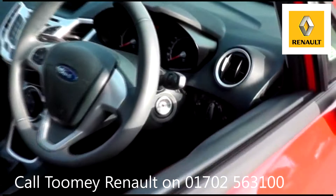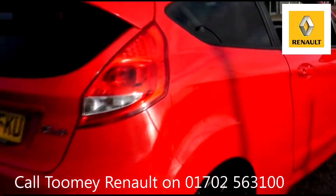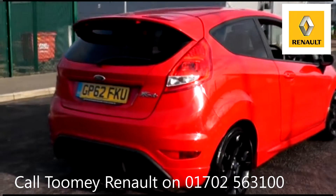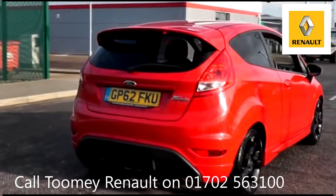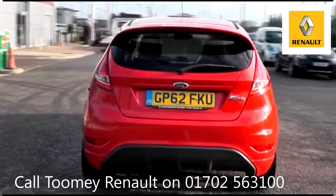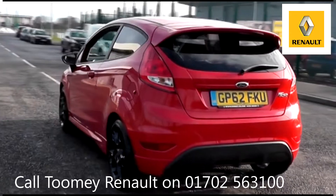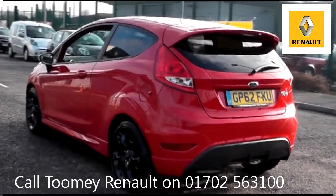With all videos, you will find a link in the description which takes you directly to our official website. Here you will find more information on the vehicle in question, as well as opening hours, pricing, contact telephone numbers, and more in-depth vehicle specification. To book a test drive for this or any other vehicle, please click the link in the description below.